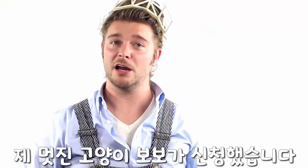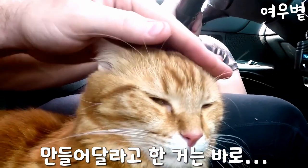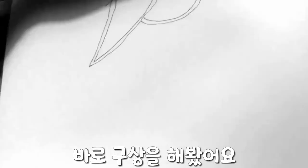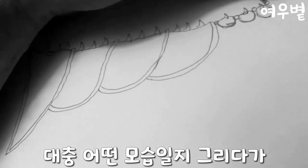Today's design was requested by my cool little cat Bobo. He asked me a while ago if I could make him some cat armor to protect him against the dangers of the world, so of course I said yes and we began prototyping immediately. We started off by drawing out how we wanted the overall look.